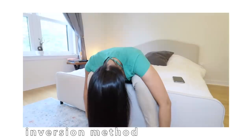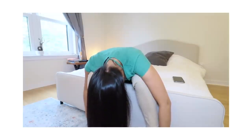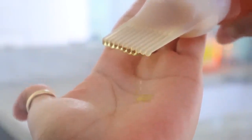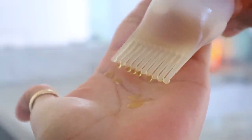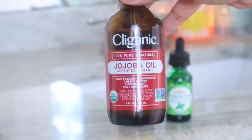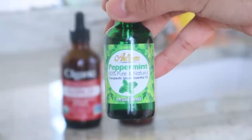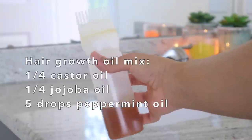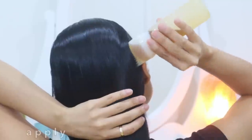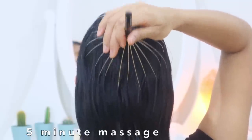Hair growth is one of my main goals, so I do a few hair growth hacks consistently. The first is the inversion method — I do it every 14th of each month to stay consistent, and even though monthly growth varies, it still counts. The other hack is oiling my scalp the night before wash day with castor oil, jojoba oil, and peppermint oil — or you can replace peppermint with rosemary oil. I store this in a squeeze bottle next to my bed so I never forget.